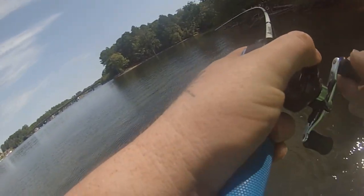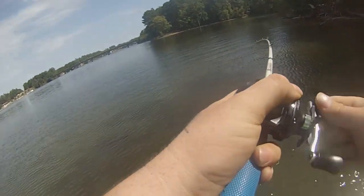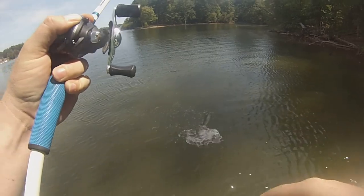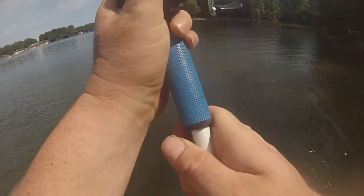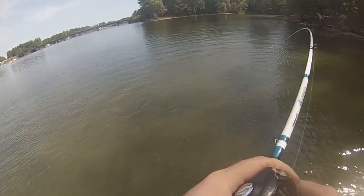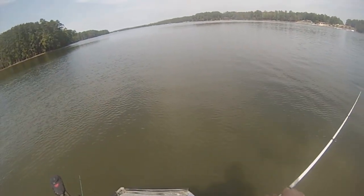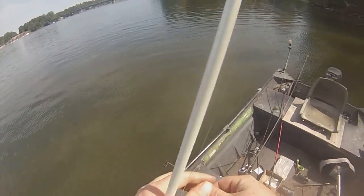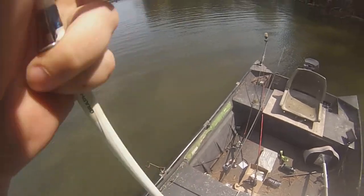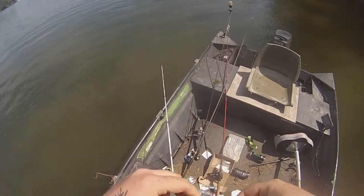Oh, I got a good one! Finally — there's so many baitfish right here. Oh, I got a gar! Give me my rattle trap back — give it to me! There we go — oh he took it — no! Oh well, wasn't but a $3 one from Academy anyway. They're a fun fight but god they're annoying.